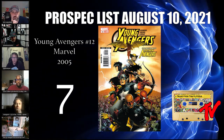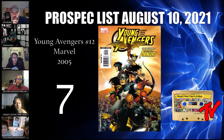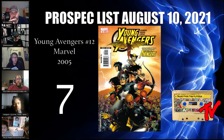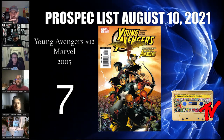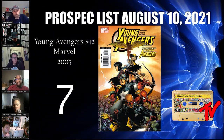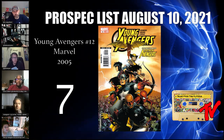At number 7 we have Young Avengers number 12 — the first appearance of Speed and a debated first naming of Kate Bishop as Hawkeye. This week, footage leaked of actor Julian Debaker auditioning for the role of Tommy. Whether or not he got the role, Marvel is actively casting for the teenage version of Tommy, so it's only a matter of time before we see that character in live action. Raw copies can still be had in the $40–50 range. If you can do some pressing magic, you've got a fighting chance at a 9.8.